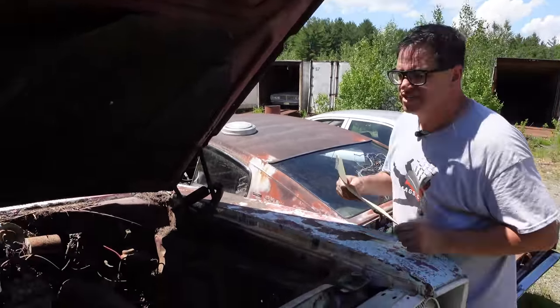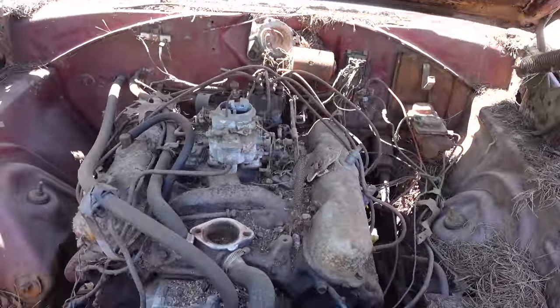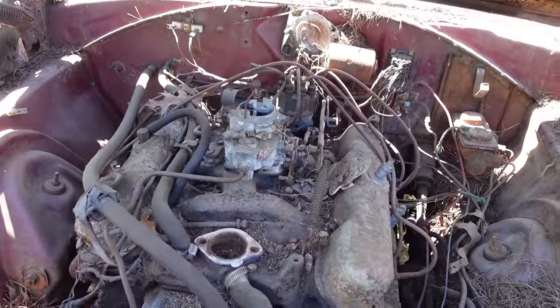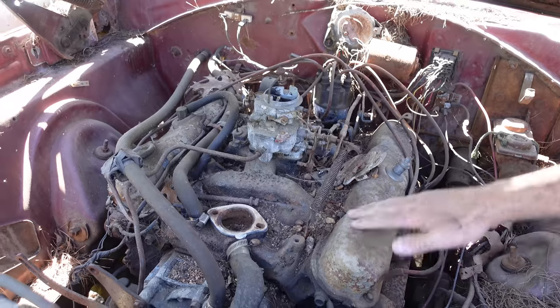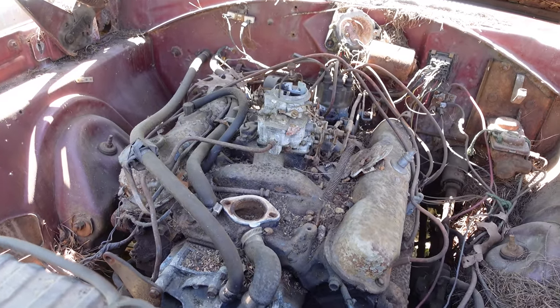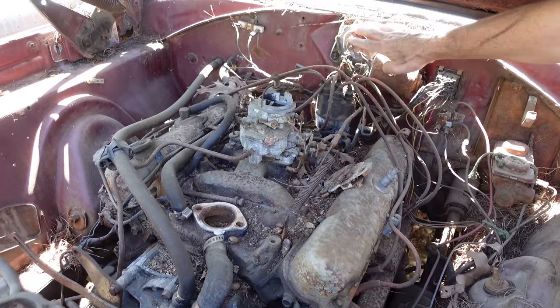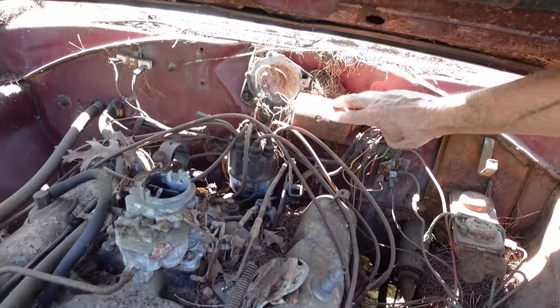We know it's a 318 because the VIN has an F in the fifth spot. If it were an E, this would be a 273 two-barrel. You paid $24 more to get the 318 versus the 273, which looked about the same, but these are fairly potent little engines. One detail here: $4.95 got you the three-speed wiper.